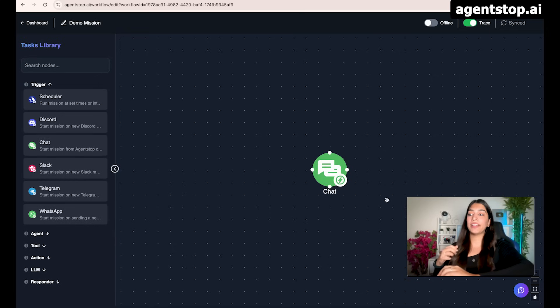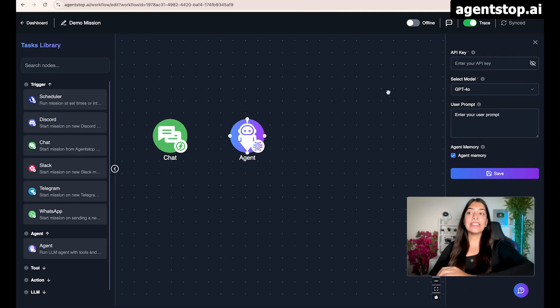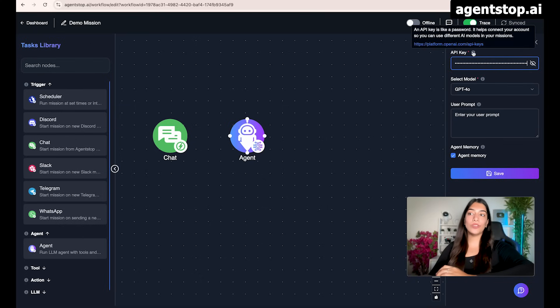For demo purposes, let's trigger our mission using our proprietary AgentStop chat. Just like ChatGPT has its own chat, we also have our own chat. There are many ways of triggering your mission — WhatsApp, Telegram, and more. When creating agents, we can use any models — not just GPT O3 or O4, but also free versions like Grok, Llama, Claude, or Gemini. For demo purposes, I'm going to use GPT-4o. I've already copied the API key and I'm pasting it. If you do not have your API keys, you can create them using the documentation provided.